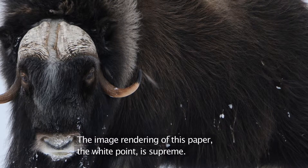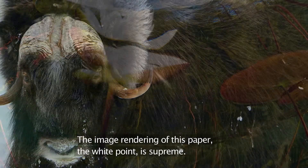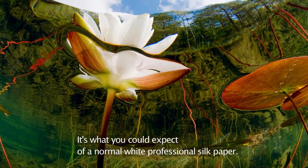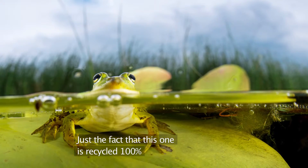The image rendering of this paper, the white point, is supreme. It is what you could expect from a normal white professional silk paper — just the fact that this one is 100% recycled.